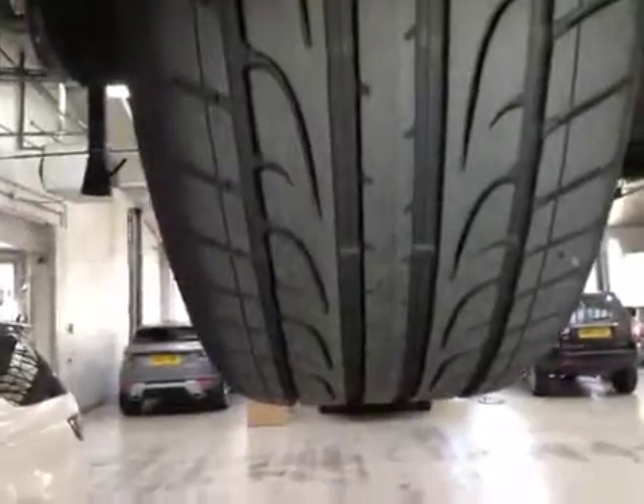Moving down towards the rear of the vehicle, transmission and exhaust are in good condition. Again, both rear tyres are marked in green with over 6mm tread remaining across the width of the tyre, so they're OK.